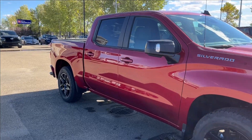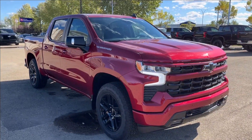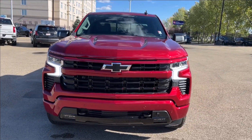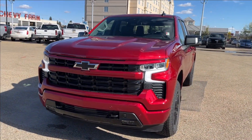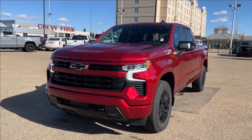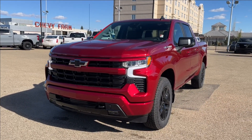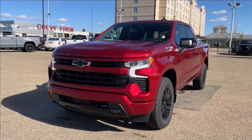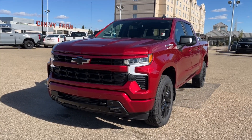Alright, well thank you so much for tuning in today here at Wolf Chevrolet, as we checked out this 2024 Chevrolet Silverado 1500 RST, equipped with a 5.3-liter V8 engine, as well as leather heated seats, adaptive cruise control, collision alert, trailer brake controller, and so much more. Thank you so much for watching today. We hope you'll subscribe, and we hope to see you at Wolf Chevrolet very soon. Thank you.